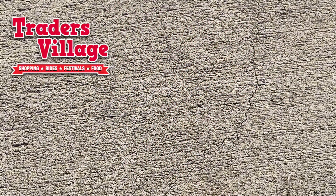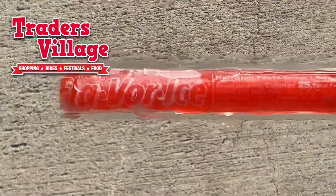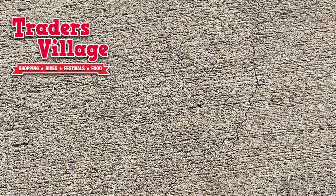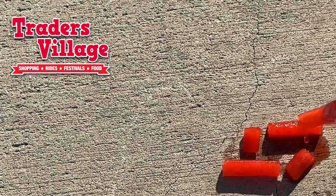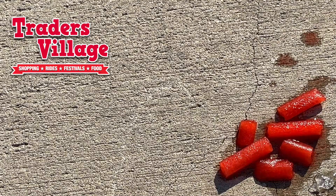So how hot is it here in San Antonio at Trader's Village? Well, we have a regular popsicle here and we are going to throw it on the concrete and we'll see how long it takes for our popsicle to melt. So there is our popsicle and the countdown begins.